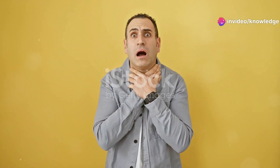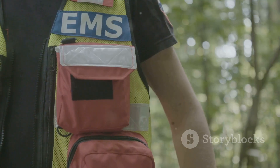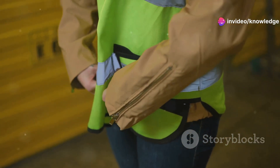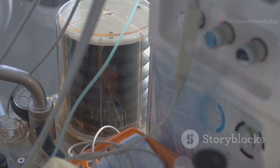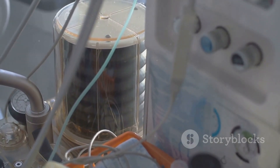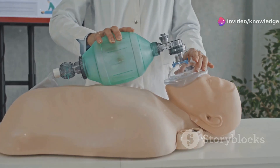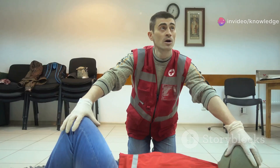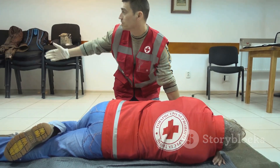Choking is a scary situation, and being alone while choking is even scarier. But fear no more, because the Heimlich Vest is here to save the day. This ingenious invention is like having a personal bodyguard against choking hazards. It's a vest that you wear comfortably under your clothes, with built-in sensors that detect when you're choking. If the unthinkable happens and you can't breathe, the vest springs into action, delivering a precise abdominal thrust — just like the Heimlich maneuver. It's like having a trained professional by your side 24/7, ready to jump in when you need it most.